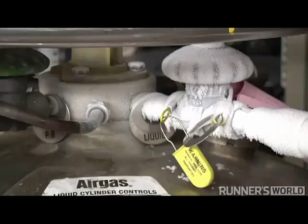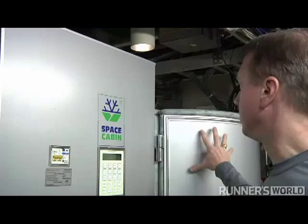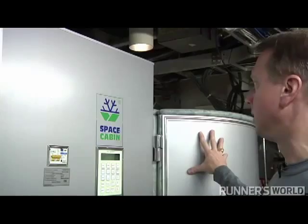It's transformed into gas form air within this part of the device and then pumped into this cylinder behind me, where the athlete stands, to achieve temperatures of up to minus 300 degrees Fahrenheit.